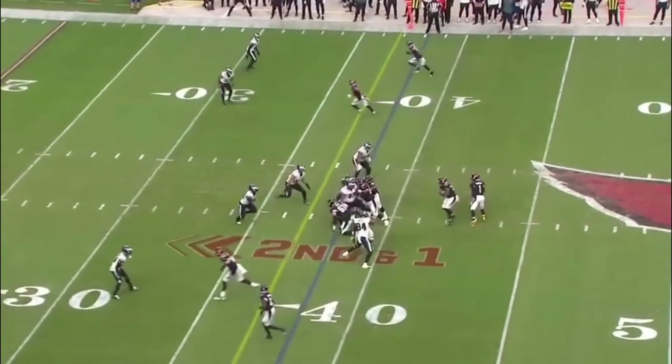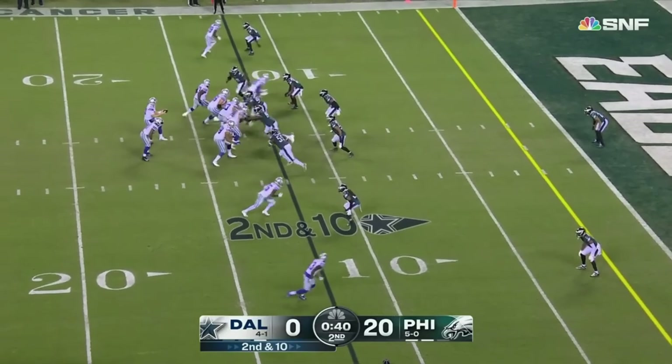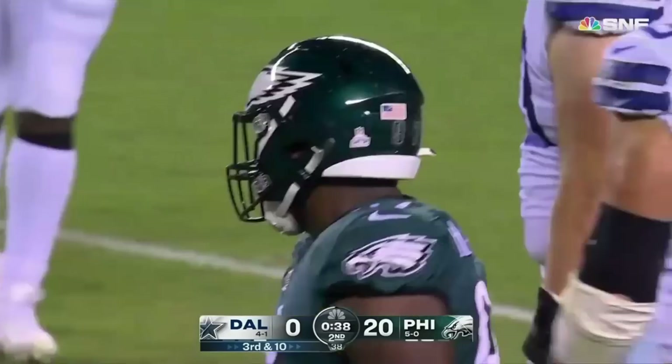Arizona will be kicking off to them, short of a first down. From the 12, rush batted down by Javon Hargrave.